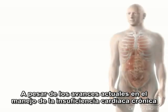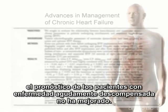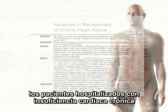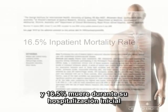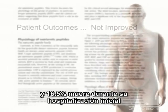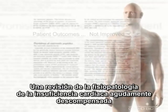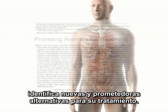Despite ongoing advances in the management of chronic heart failure, patient outcomes for acutely decompensated disease have not improved. Across Canada, patients hospitalized for heart failure continue to suffer frequent complications and 16.5% die during their initial hospitalization. An examination of the pathophysiology of acute decompensated heart failure identifies promising new avenues for treatment.